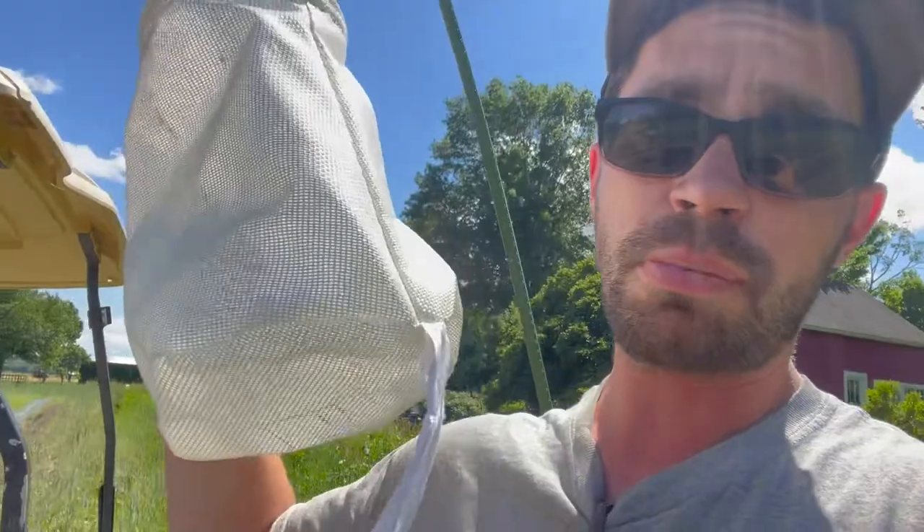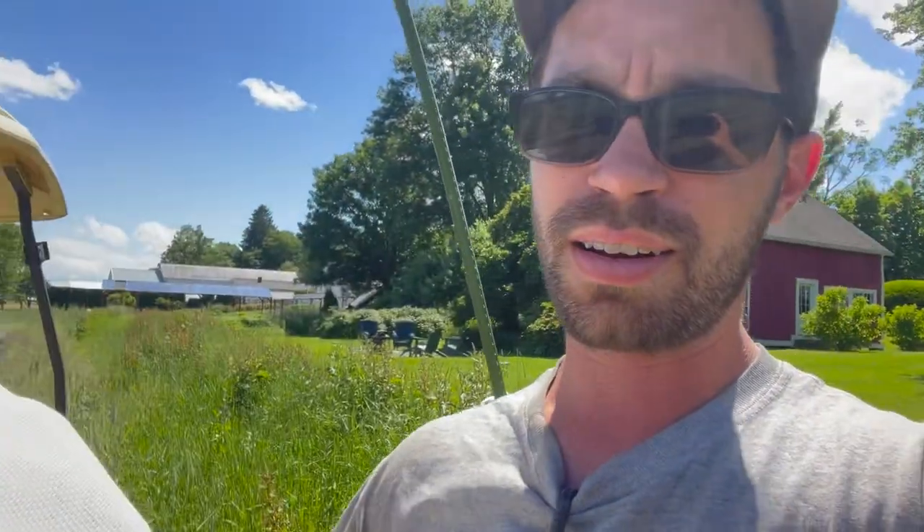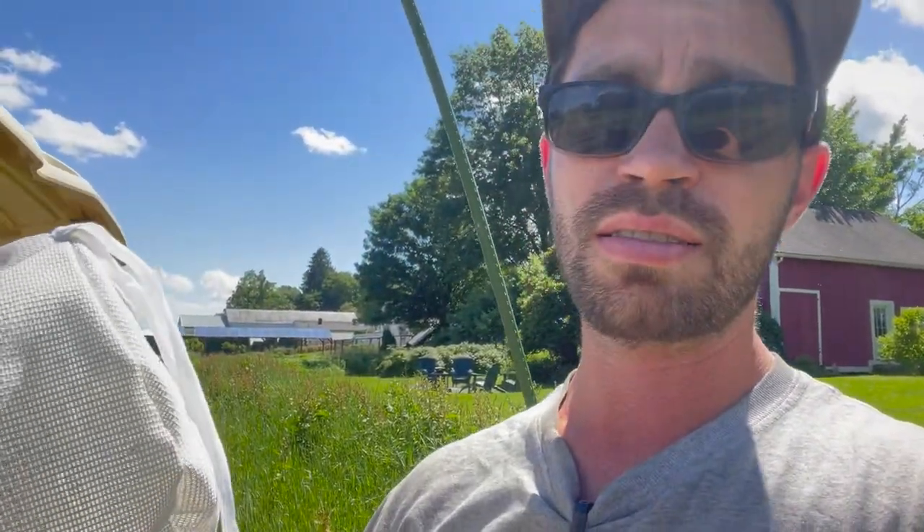We're full swing into harvest and just making it happen. Stay tuned for more videos — we've got a lot of cool stuff going on. We're getting really busy so apologies if we don't get something out right away, but questions, concerns, comments, let us know and we'll get back to you. We're gonna pop this trap back on and see if we catch anything this coming week.